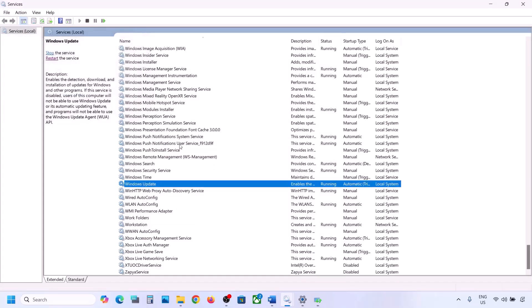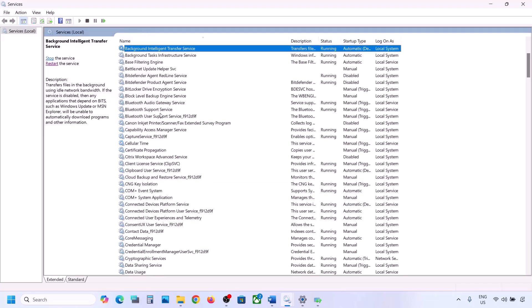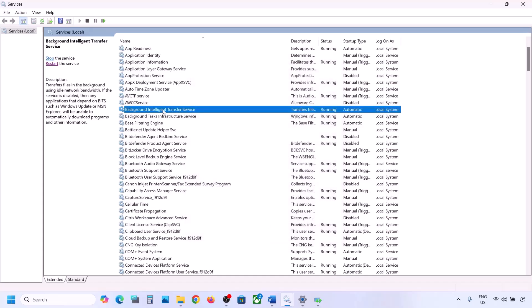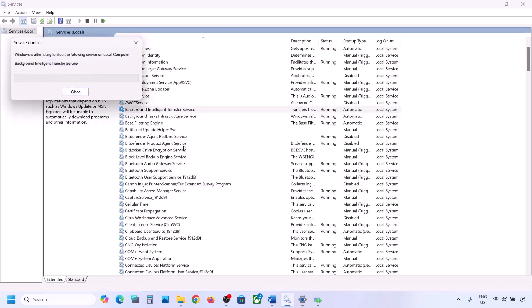With Windows Update selected, right-click and click Restart or Start. Now find Background Intelligent Transfer Service, double-click it, set it to Automatic, click Apply, click Start if highlighted, then click OK. Right-click on Background Intelligent Transfer Service and click Restart or Start. Now try to update Windows 11.